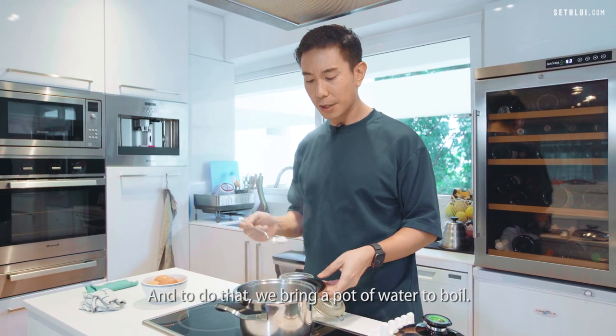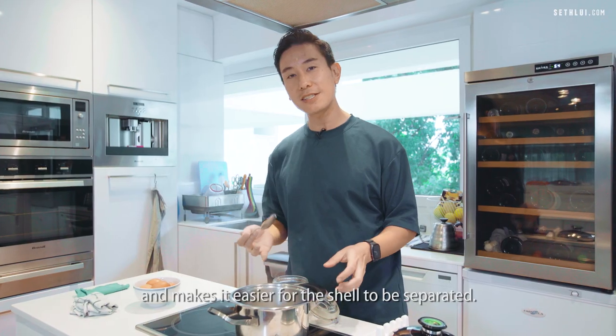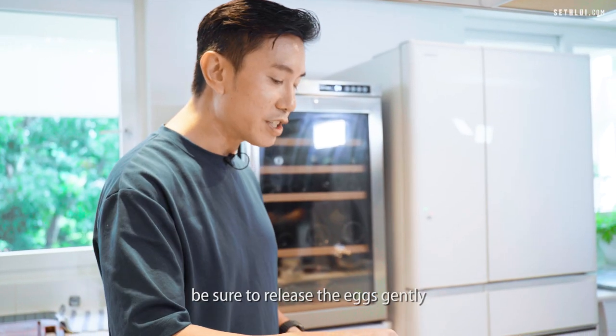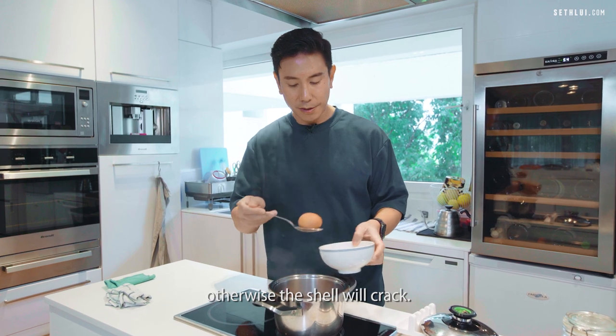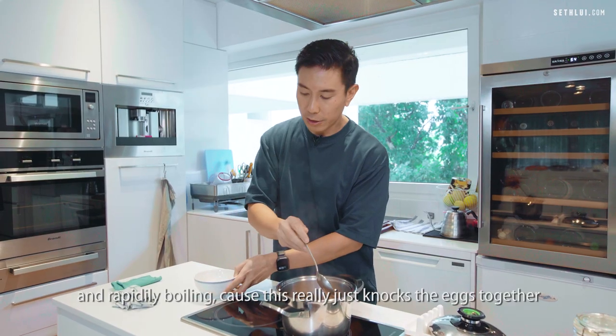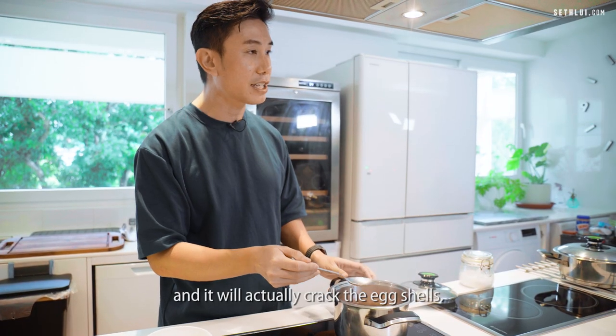Add a little bit of salt — this helps with the cooking of the eggs and makes it easier for the shell to be separated. When you lower the eggs, be sure to do this really gently. You don't want to drop them in, otherwise the shells will crack. You also don't want the water to be too hot and rapidly boiling, because this knocks the eggs together and will crack the egg shells.